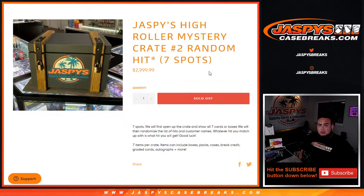Then what we'll do is randomize the list of customer names, and the hits — whatever you match up with is what you get. In every crate, it could be either boxes, packs, cases, break credit, graded cards, autographs, all that good stuff. But like I told you guys earlier, this one is all cards. Here we go, good luck.